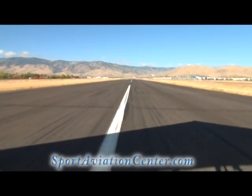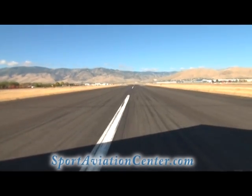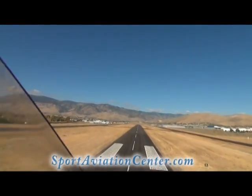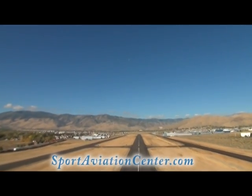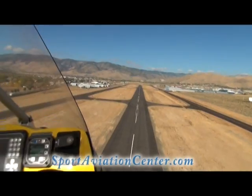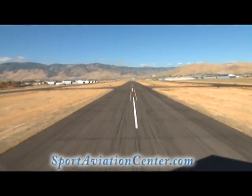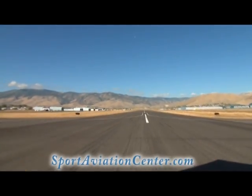Okay, we get up to speed and we rotate. Okay, 100 feet — engine out. Pull the bar in all the way, gain the speed. Plenty of time to bring it back.